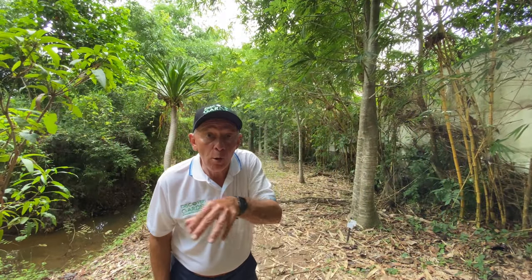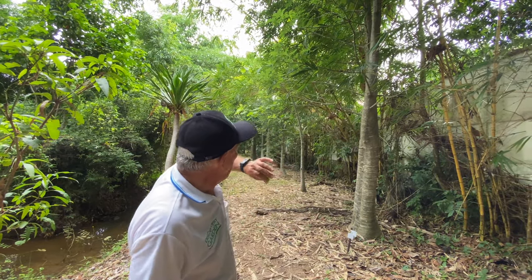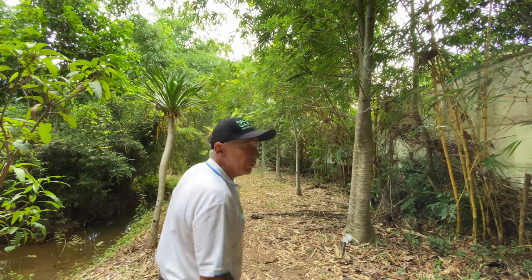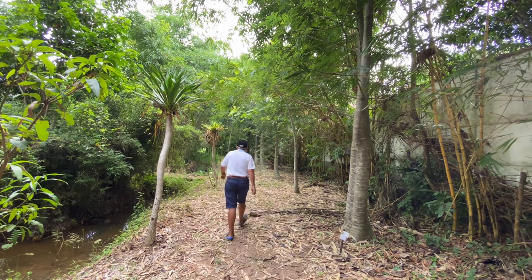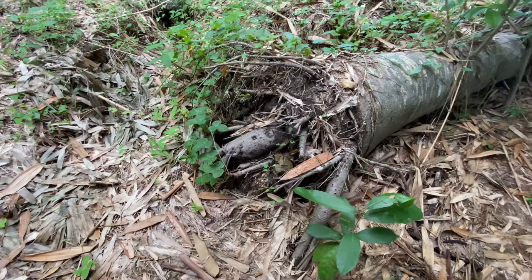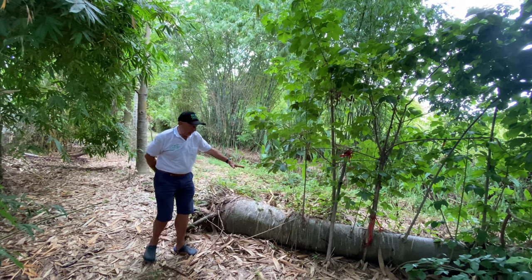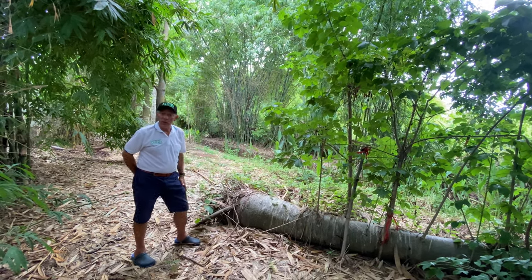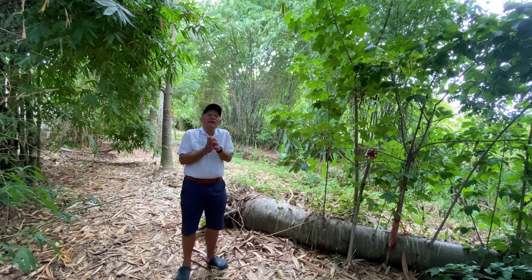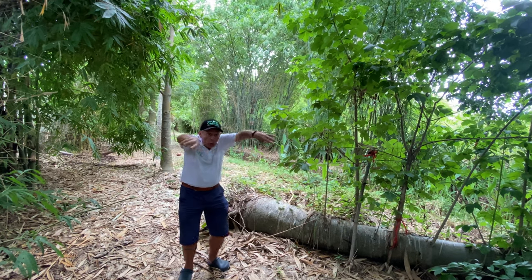We are now at the baobab alley. If you look down there, there are about ten baobabs in a row. I will show you an especially interesting one. This baobab fell down — why did it fall down? It's really difficult to kill a baobab, but we almost succeeded here. You can kill a baobab if it stands over a prolonged period in clogged, stagnant water — this the roots cannot support.